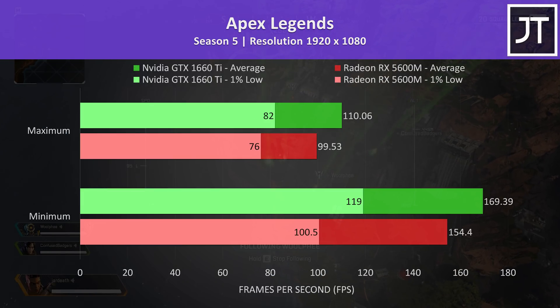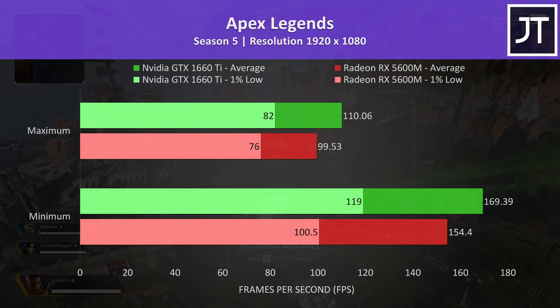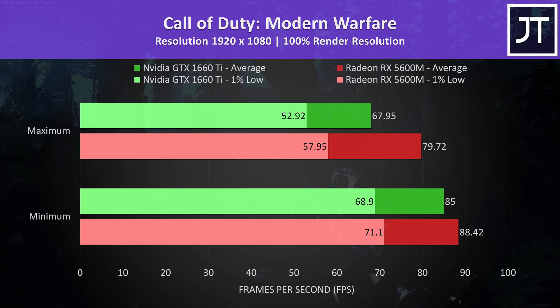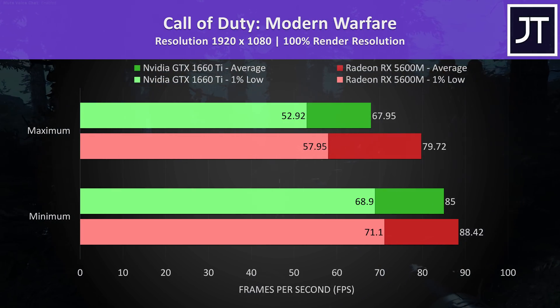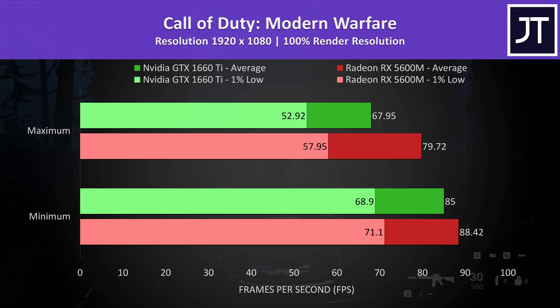Apex Legends was tested in season 5 with the World's Edge map by running through the drill site. The 1660 Ti was ahead in this one, though not too surprising as this title has favored Nvidia in the past. Call of Duty Modern Warfare was tested with either max or minimum settings, and this time the RX 5600M was ahead in all cases. At max settings it saw the biggest gain for the 5600M out of all 20 games tested, with a 17% higher average FPS.